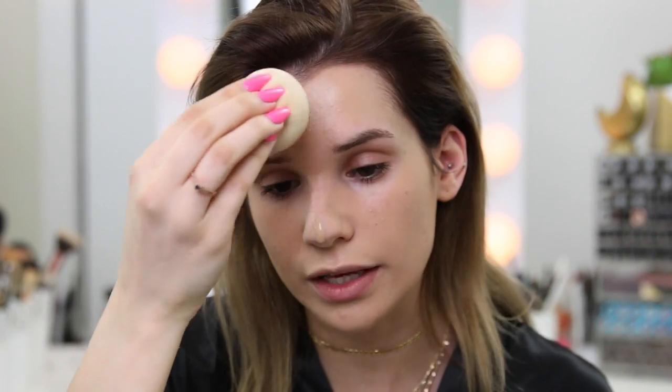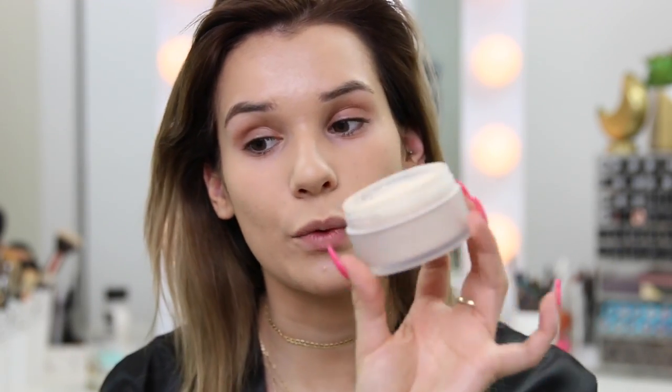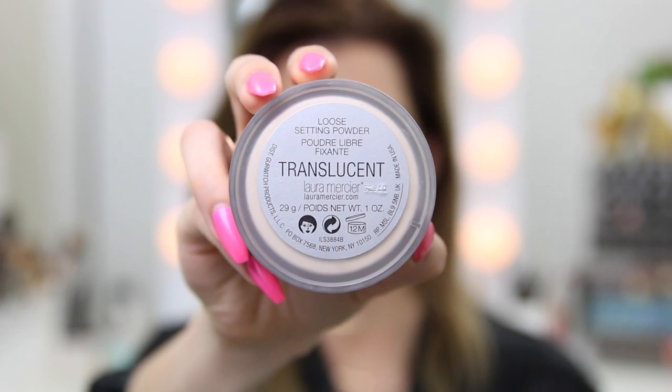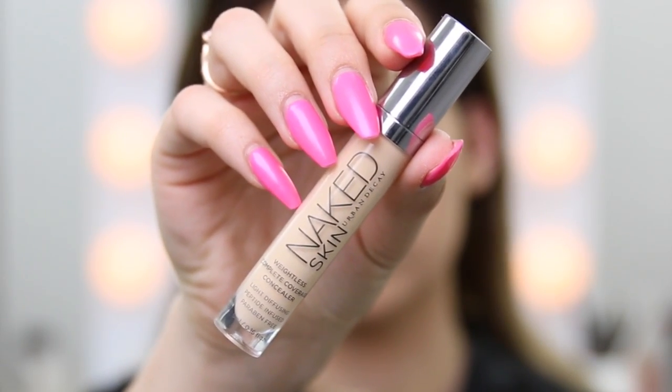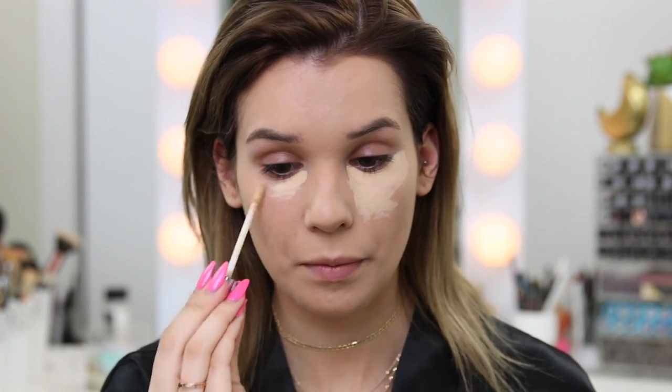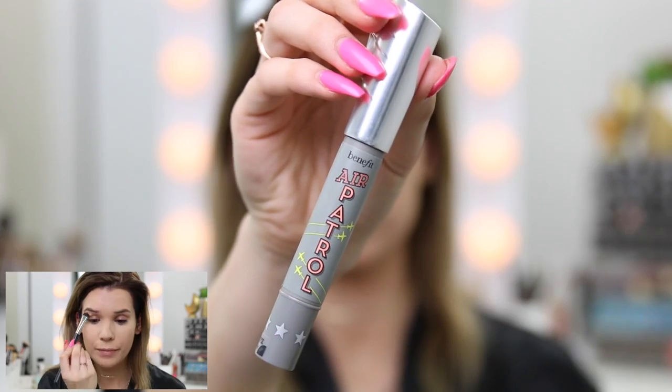Since I get an oily T-zone, I'm gonna immediately set it with my translucent powder from Laura Mercier. I'm using a puff just to really press it into those areas so it can set and control that oil all day long in that summer heat — hopefully soon, it's still kind of cold where I am. For concealer I've been using the Naked Skin Urban Decay weightless complete coverage concealer. I really like how much coverage it gives me, but I use it when I don't want a completely matte face, like today when we're doing something more glowy.